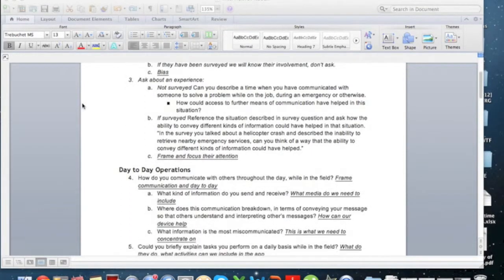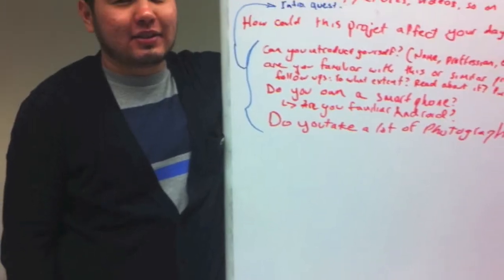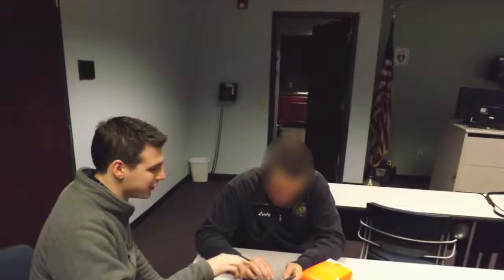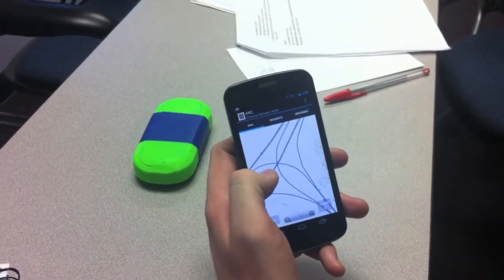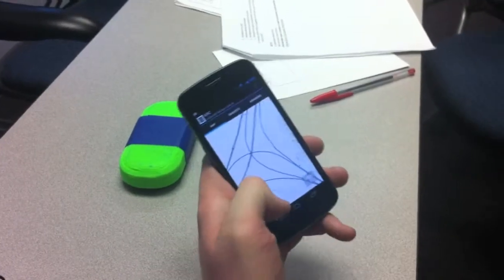From the initial interviews, we wanted to learn about first responders' communication habits. We talked to 10 people from the three main branches of first response: police officers, paramedics, and firefighters.